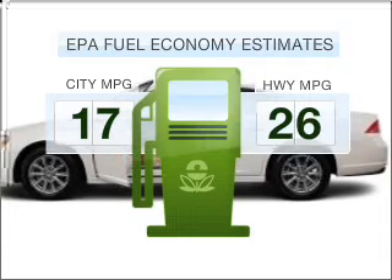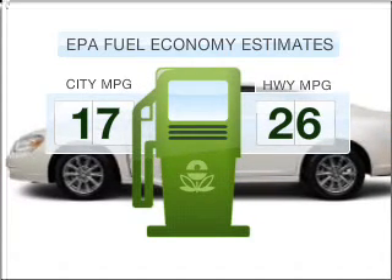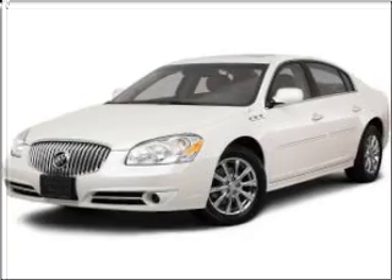Low emissions and the good fuel economy offered in this vehicle are important to you and the environment. With a reliable six-cylinder engine that responds smoothly to its automatic transmission, stand out from the crowd with premium wheels.